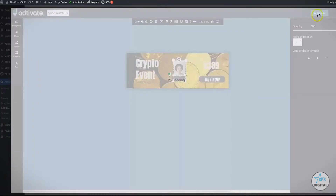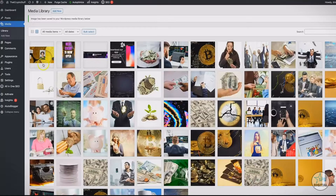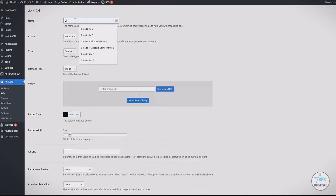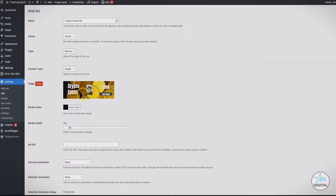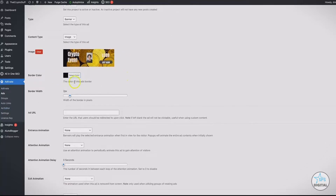This banner has now been saved as an image on my site. Coming back to the Activate options, I click Ads, click Add New, and name it — for example, crypto demo ad. I make this an active ad. We have two options: banner or popup. If I leave it as banner, I leave it as image. In the previous example I showed how to do custom and paste your banner code directly from Clickbank or any affiliate network. Now I'll use the image option since I just created one. I select it and within a matter of seconds the ad I created in the ad editor has been selected as the ad I'm going to deploy. You can also add a border color and border width to call more attention to the banner.